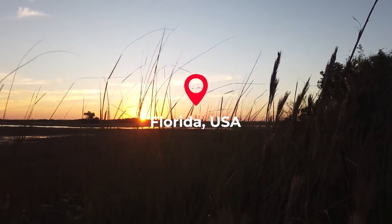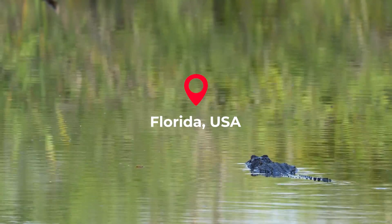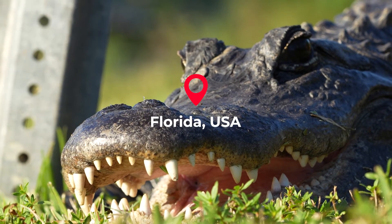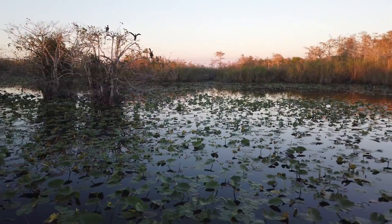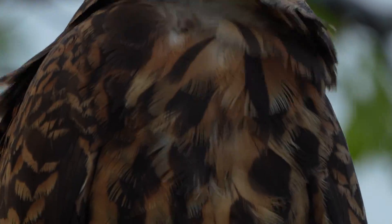Florida's freshwater wetlands are an incredibly biodiverse system, positively brimming with wildlife. And in this episode of The Wild Report, we are exploring Central Florida on the hunt for an endangered bird of prey.